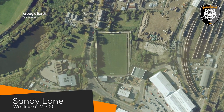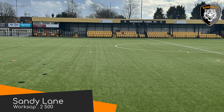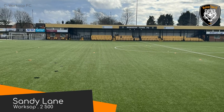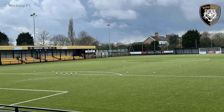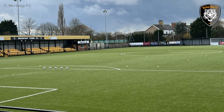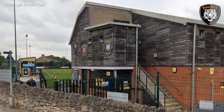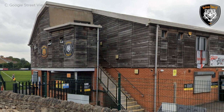Sandy Lane, Worksop Town. This club claims to trace its origins back to 1861 — basically when Riber Castle was built — which would make it one of the oldest clubs in the country. However, I don't believe there is any hard evidence to support that. Their ground is rather nice though. This building in particular, which is home to the Player's Lounge, is quite interesting — it is of a half brick, half timber construction.